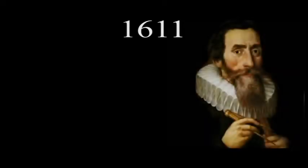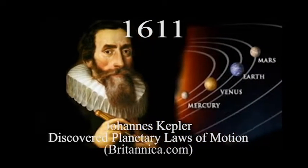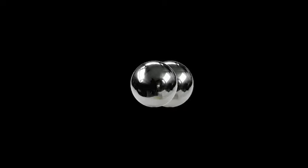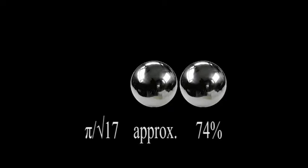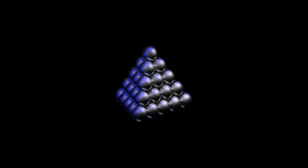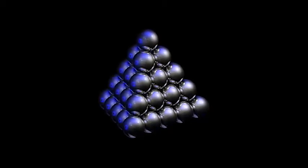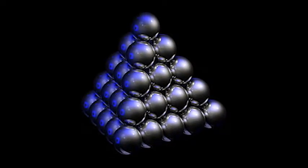In 1611, Johannes Kepler — the German astronomer who discovered three major laws of planetary motion — conjectured that if you have equal-sized spheres, you can't pack the spheres more efficiently than pi over the square root of 17, or about 74% of the volume. If you simply drop the oranges into a box with no care, you'll only achieve about 65%. But if you carefully create a layer at the bottom in a hexagonal arrangement, then put the next layer in the indentations created by the bottom layer, and continue this process, you'll achieve the maximum efficiency.